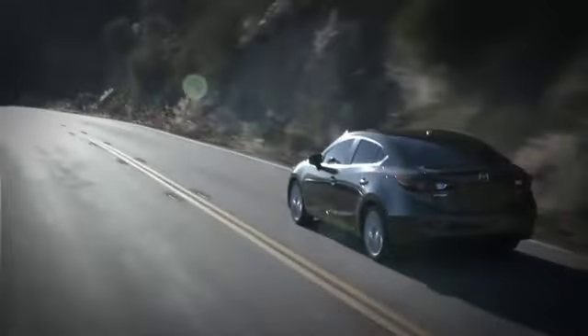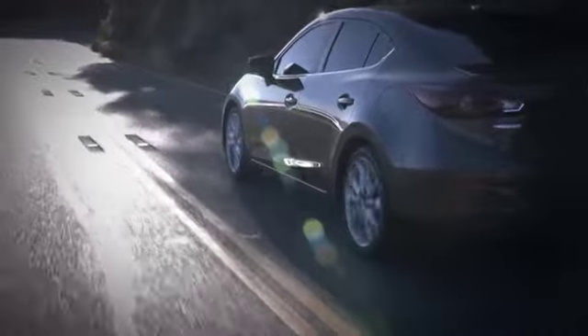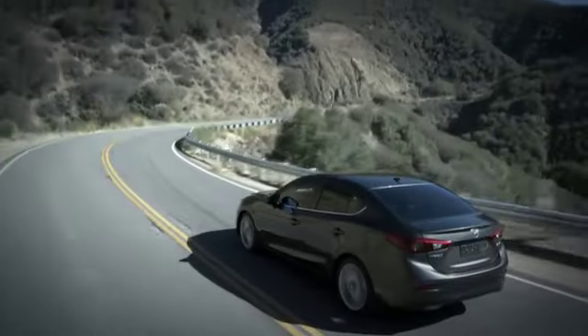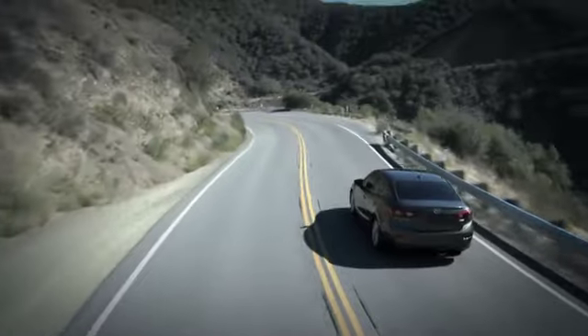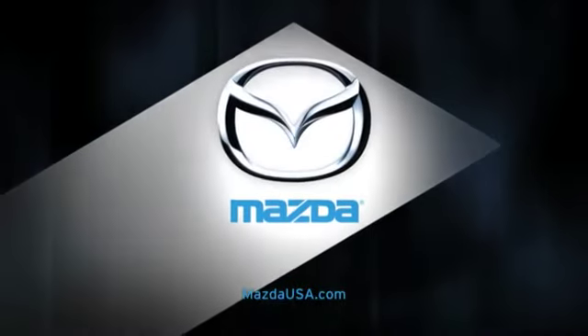Because the Skyactiv body is engineered to work together with the steering and suspension systems for total harmony, that means amazing agility at low speeds, plus smooth and solid handling on the highway. And because this is a Mazda 3i, you can expect performance features that are a cut above the rest, including four-wheel independent suspension and four-wheel disc brakes. It all adds up to a sport compact that's a true driver's car.